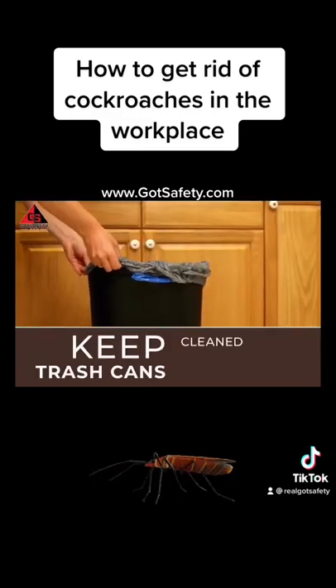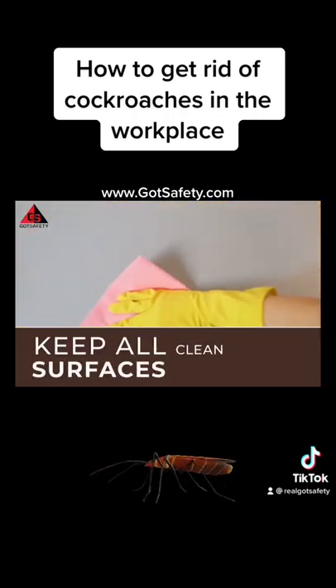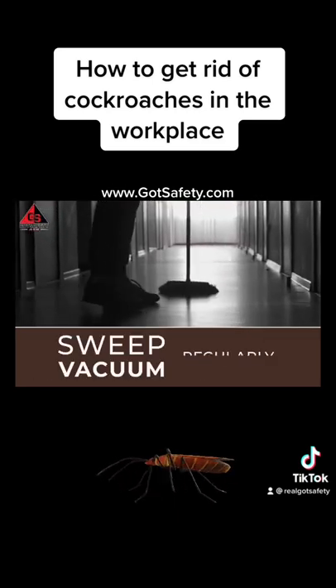Keep trash cans cleaned, closed, and emptied regularly. Keep all surfaces clean and free of food residue. Sweep or vacuum floors regularly.